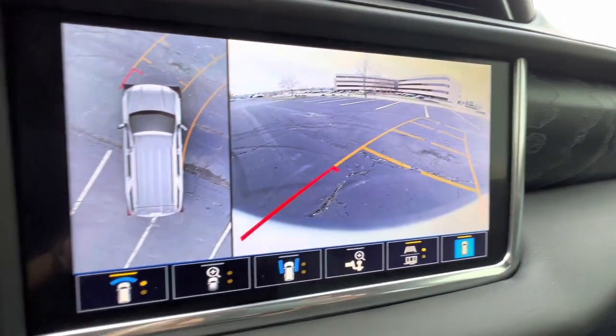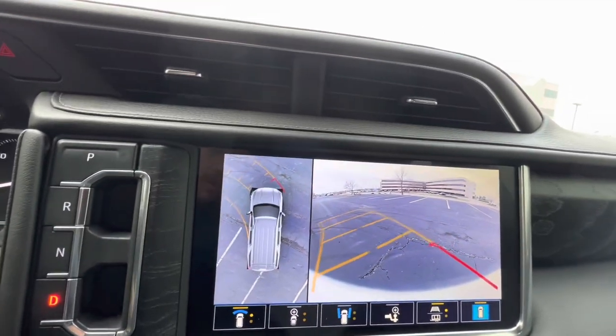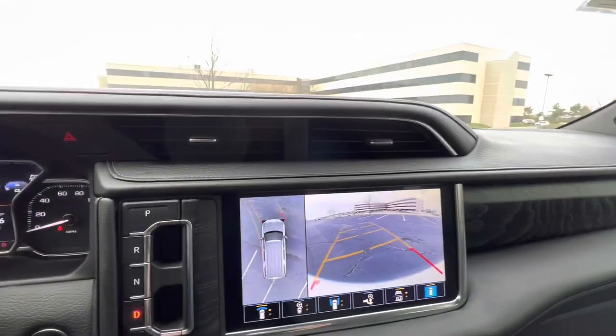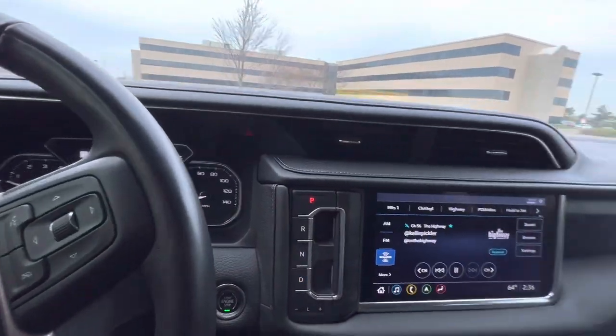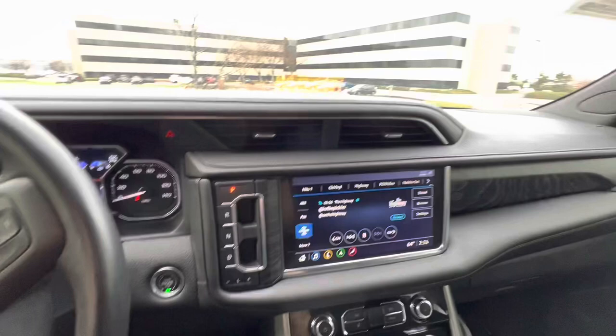The 360-degree cameras and the top-view of the car are really nice. It's extremely responsive — if you move the wheel, that thing moves pretty much immediately, which is really nice because whenever you're trying to maneuver around a massive behemoth like this car, the less input delay the better.